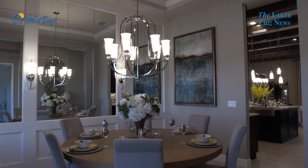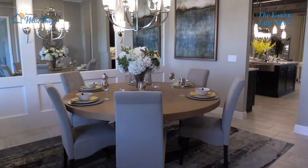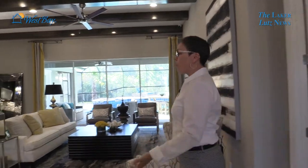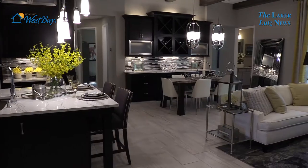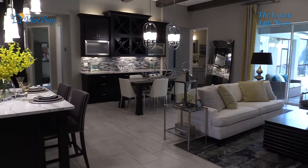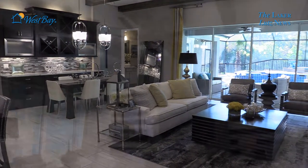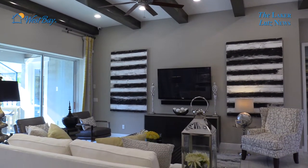We start in the formal dining room. The Beach Park offers a formal dining room — it's one of our few floor plans that actually offers a traditional formal dining space. West Bay is known for its big, expansive, extended foyers that lead you into what we're really known for, which is our wide open spaces. Here we are in the grand room, which incorporates the kitchen and this big expansive grand room, and it really has a way of bringing the outdoor spaces inside. That's what West Bay is really known for — true Florida living.